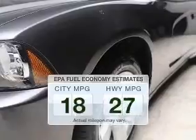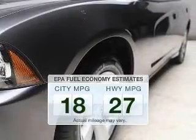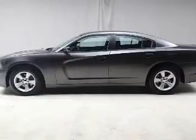Better gas mileage means better long-term driving, and this ride delivers with a great low fuel consumption rate. The powertrain includes rear-wheel drive with a solid six-cylinder engine that responds smoothly to its five-speed automatic transmission.